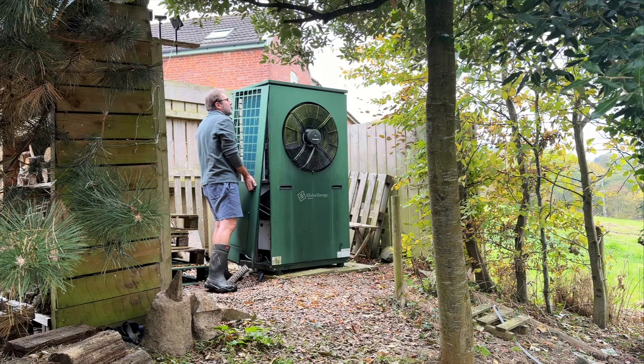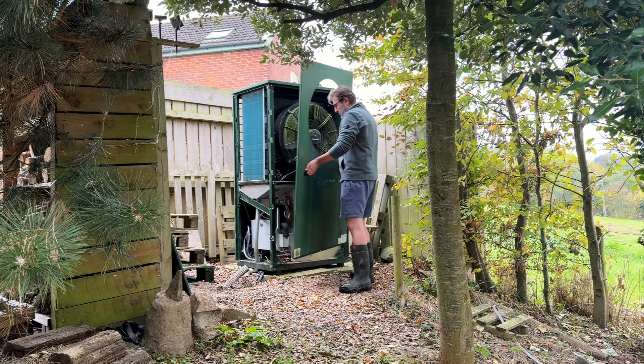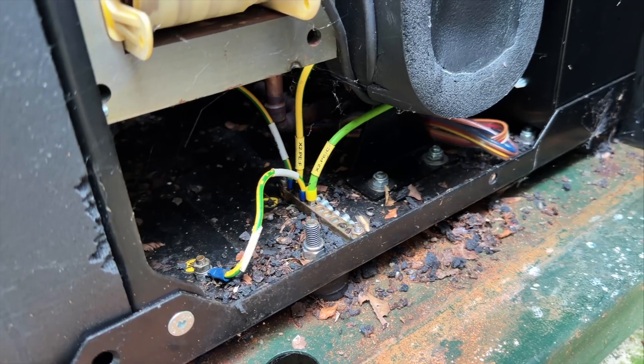You've probably never considered this, but right now your heat pump could be hosting some very unwanted furry little tenants. We recently removed the covers of our heat pump and found plenty of evidence that mice had been inside. In this video we're going to talk about vermin and heat pumps — why they're such a bad mix and what you can do to stop them from getting in.